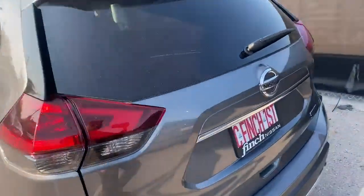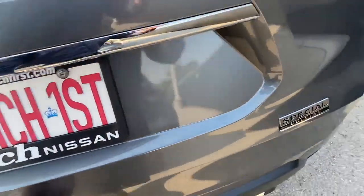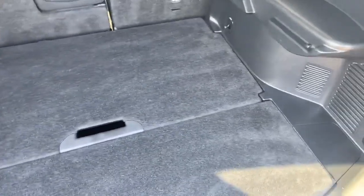Give you a quick look inside the trunk here. As you can see, this special edition badging is just right over there. It has the divide and hide covers here too — you can rearrange them 16 different ways.